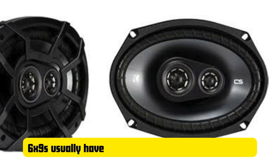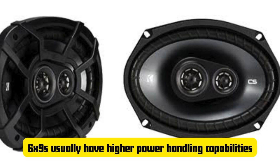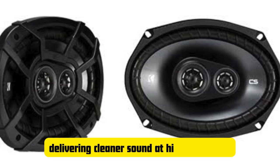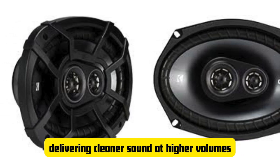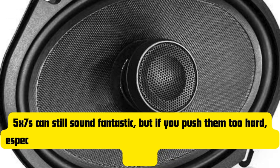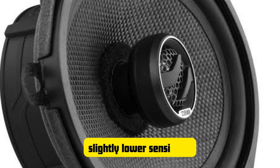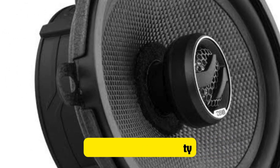Another key point is power handling. The 6x9 speakers usually have higher power handling capabilities, meaning they can take more wattage without distorting. So if you're planning on amping your system, 6x9 speakers will be able to take that power and run with it, delivering cleaner sound at higher volumes. The 5x7 speakers can still sound fantastic, but if you push them too hard, especially with bass-heavy tracks, they might start to lose some clarity. They tend to have slightly lower sensitivity, meaning you might need more power to get the same volume level as the 6x9 speakers.